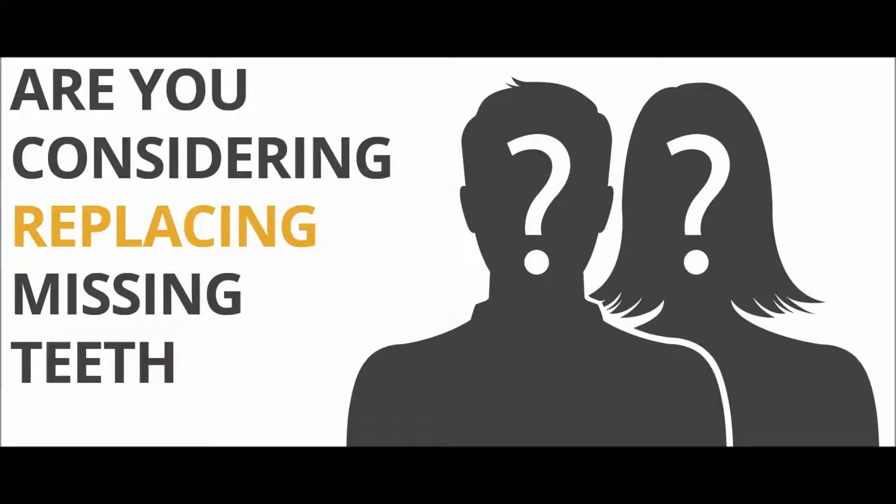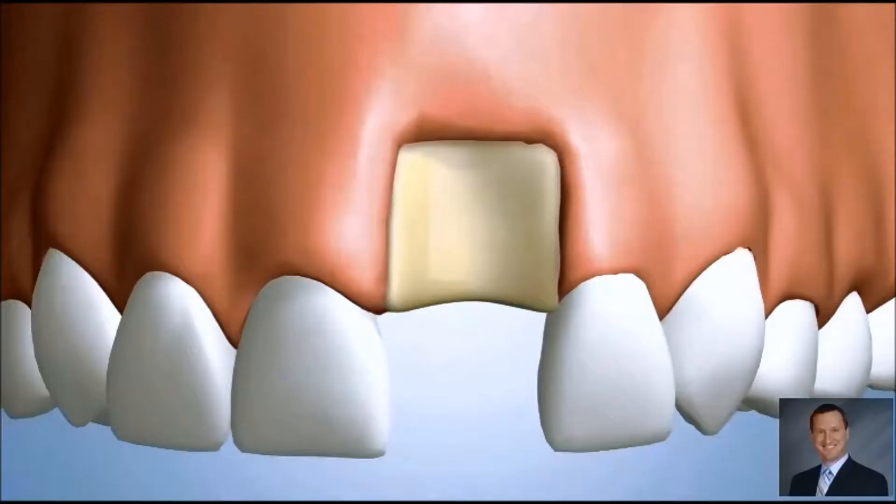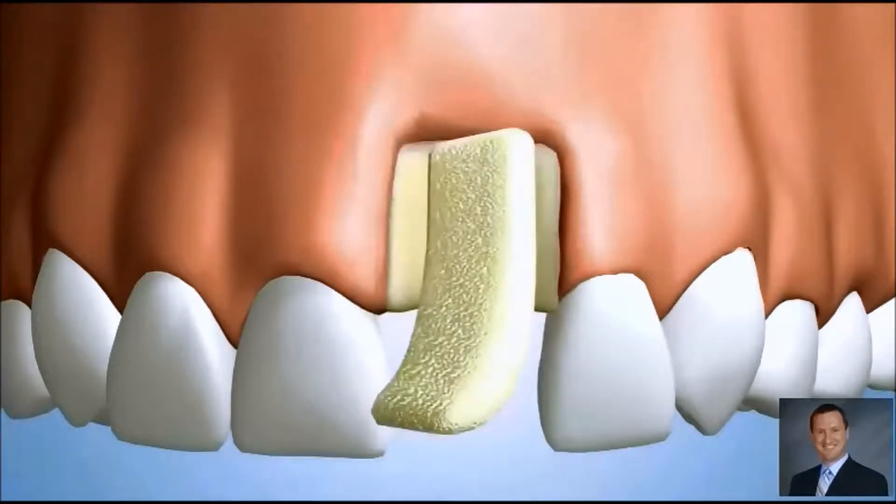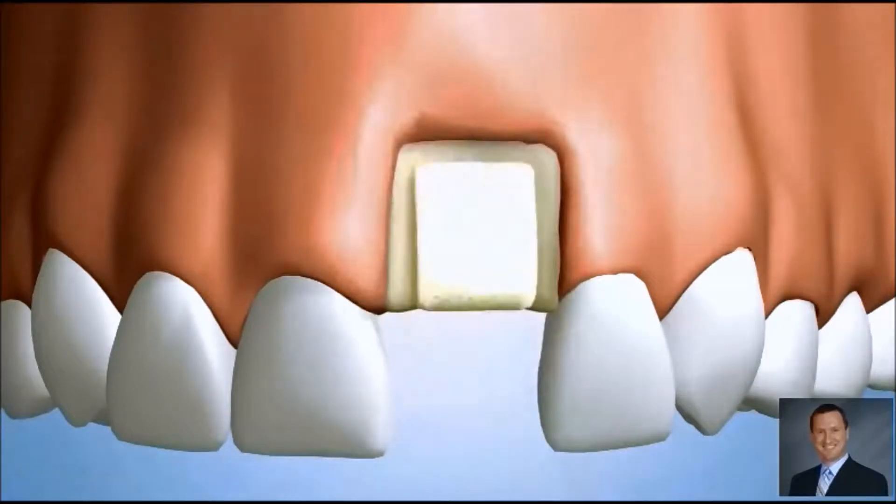A small block of substitute bone is shaped to restore the ridge to its original form prior to bone loss.